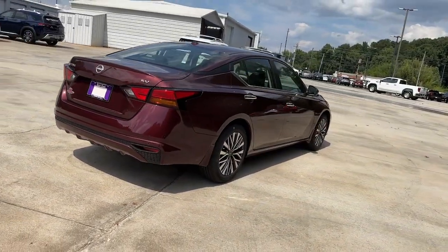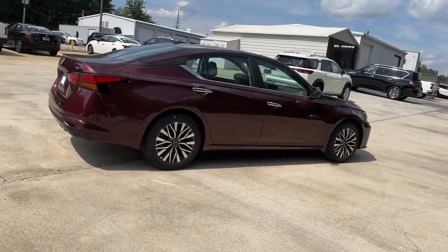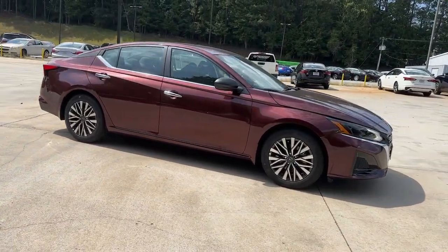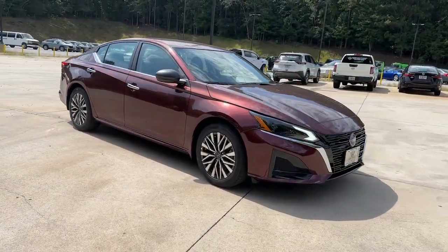These are just some of the great options this vehicle comes with: pre-collision system, lane departure warning, keyless entry, backup camera, satellite radio, and wood grain interior trim.